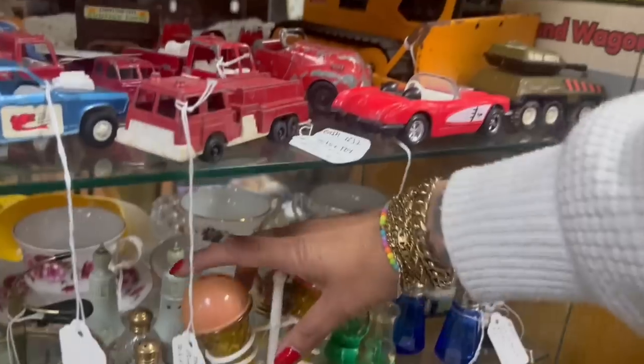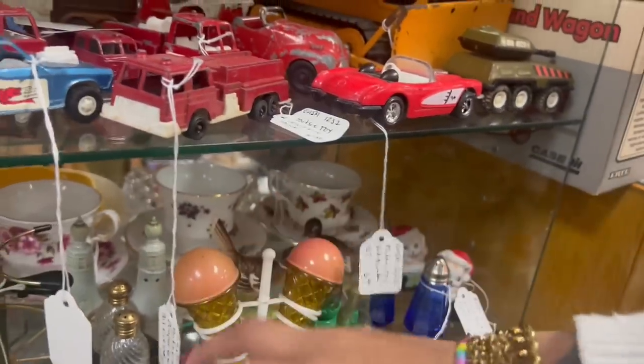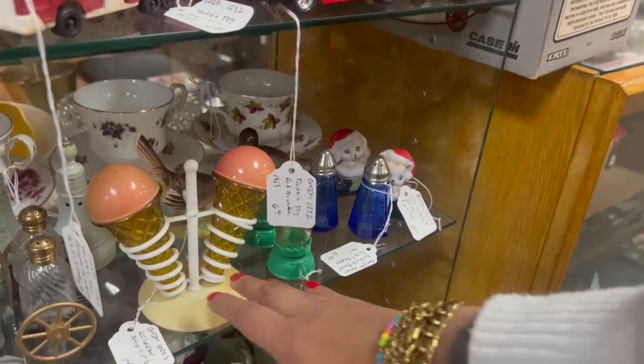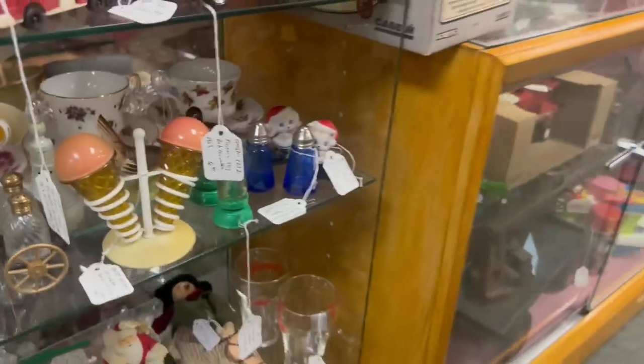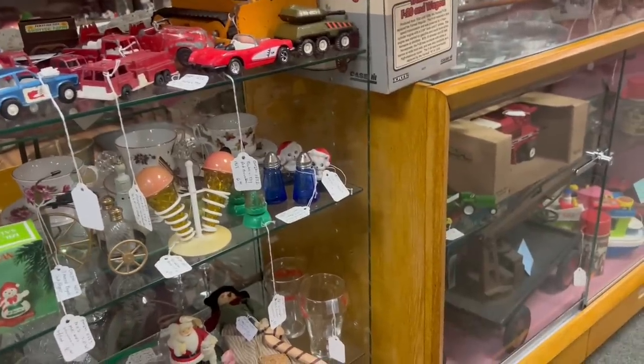I love the ice cream cone salt and pepper shakers. $14 — even with 20% off, it's a really good price for a collector, but it's a little close for me. You know what, though, I will say — as many times as I've had that set, it usually sells pretty quickly.